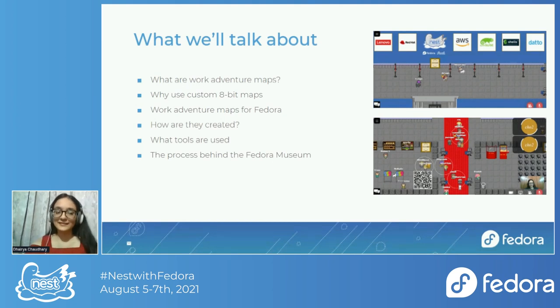The next three points I mentioned — how these are created, what tools are used, and the process behind the Fedora Museum — are what I'll be talking about for the rest of this talk. Although this is not a hands-on session, I'll be treating the Fedora Museum like a case study, talking about things with reference to how we came up with that.